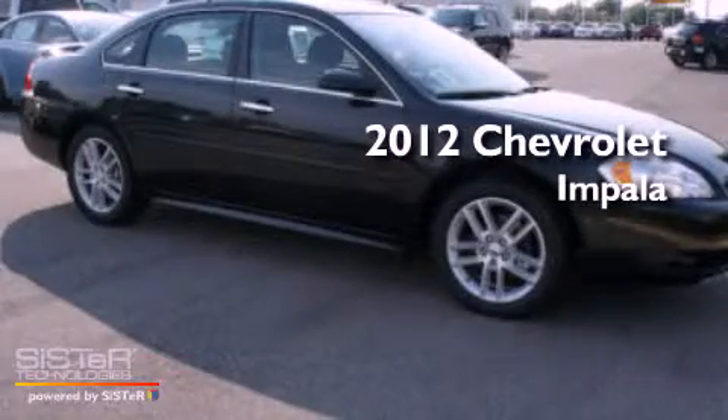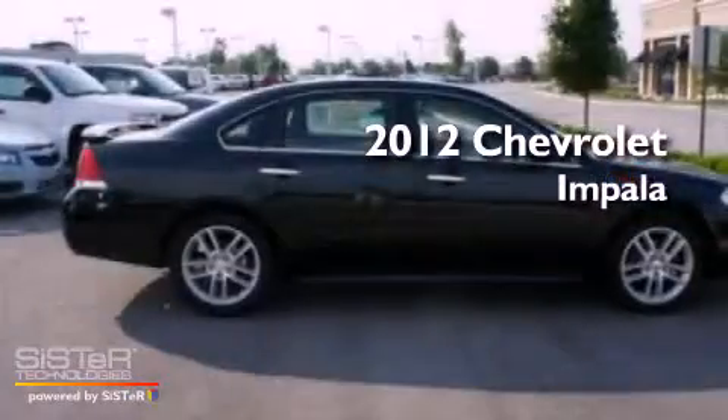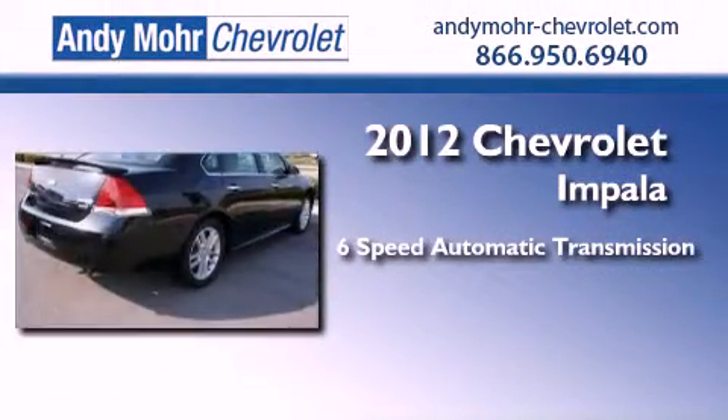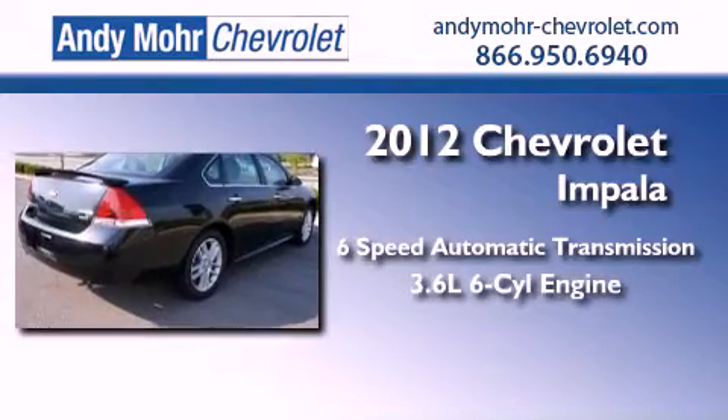This is a brand new 2012 Chevrolet Impala. This four-door sedan has a six-speed automatic transmission and a 3.6 liter V6.